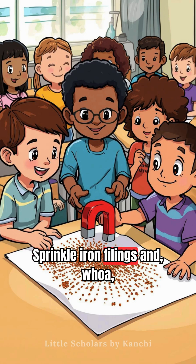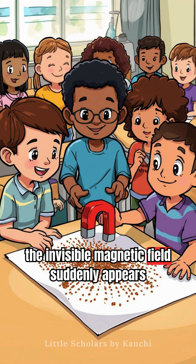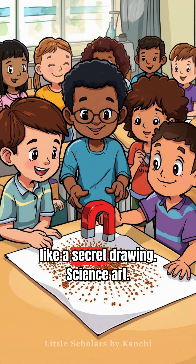Sprinkle iron filings and – whoa! – the invisible magnetic field suddenly appears like a secret drawing. Science art.